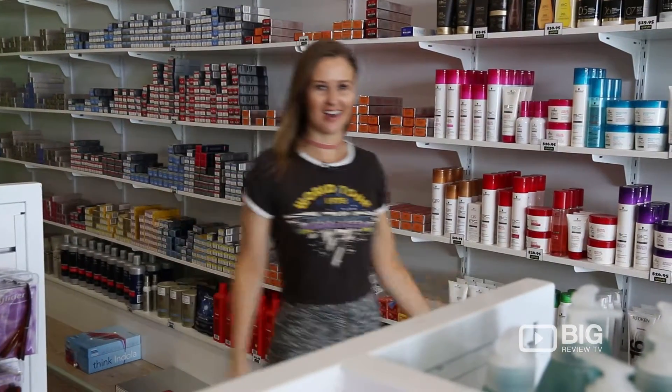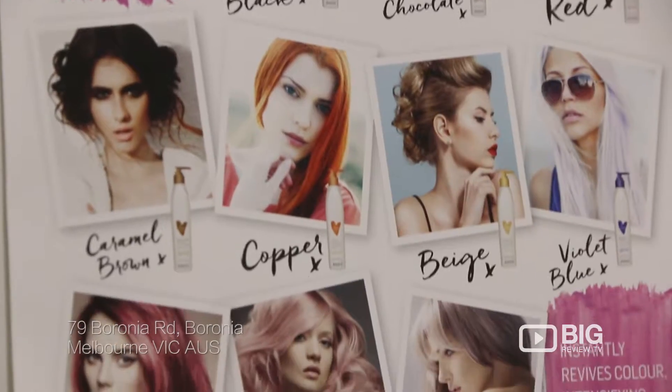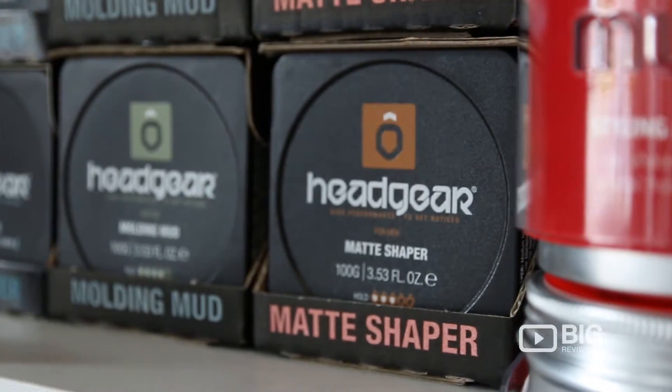The choices are endless down here. What if you could find a one-stop shop, a salon with a wide range of products at wholesale prices? Well, you can. It's right here at UpStyle. They have a friendly team who will point you in the right direction for your hair care needs.